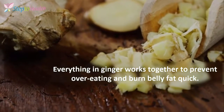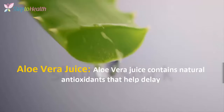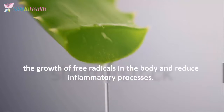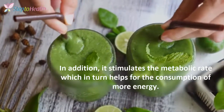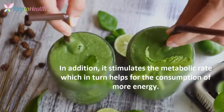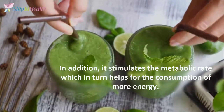Everything in ginger works together to prevent overeating and burn belly fat quickly. The aloe vera juice contains natural antioxidants that help inhibit the growth of free radicals in the body and reduce the inflammatory process. In addition, it stimulates the metabolism rate, which in turn helps with the consumption of more energy.